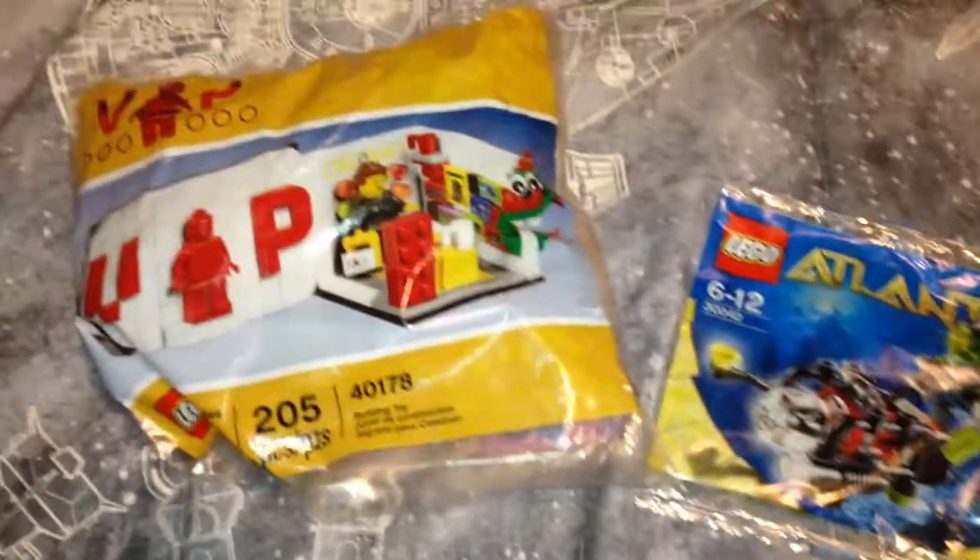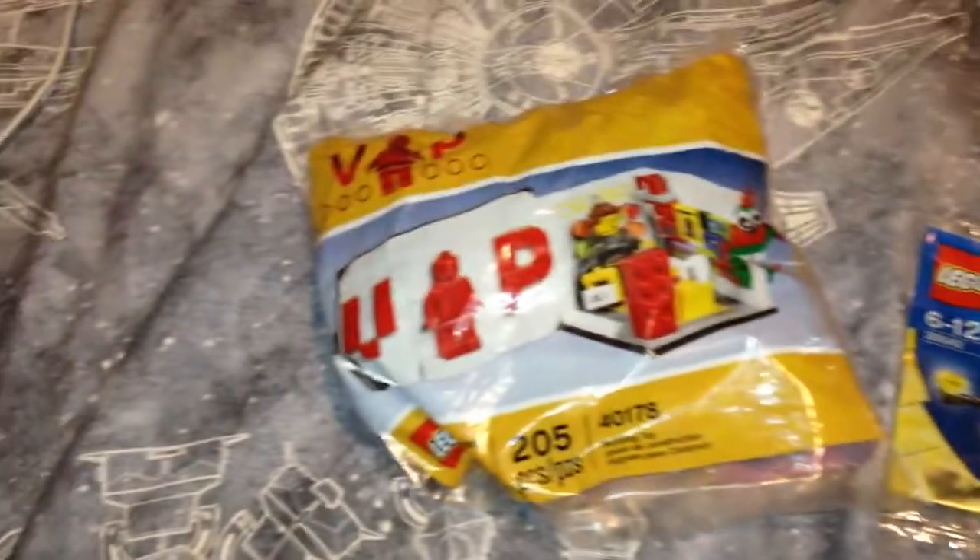Hey guys, what's up? I know it's been another short vlog — too many of those. But I do have a haul. It was just on the Brick Nation stream, so go check out the Brick Nation. I will also be making a full video about the Brick Nation.